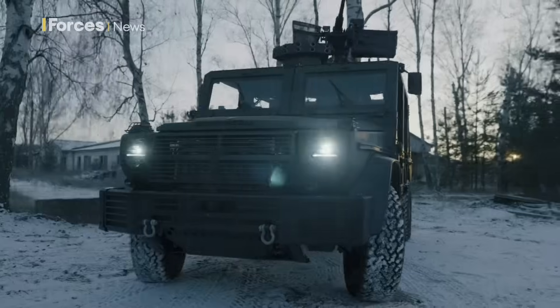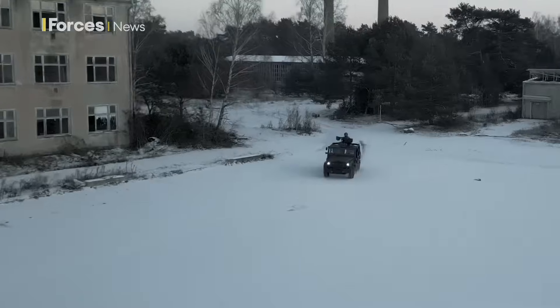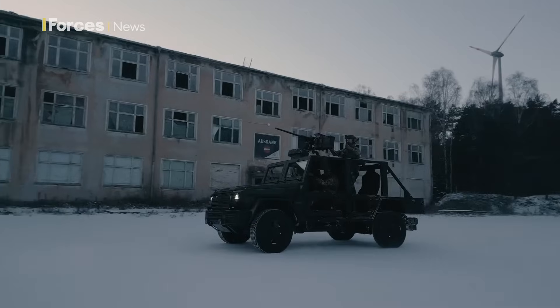Its multiple variants include personnel transport, reconnaissance, ambulance, command post, combat engineer material support, protection, and ballistic and mine-resistant versions.